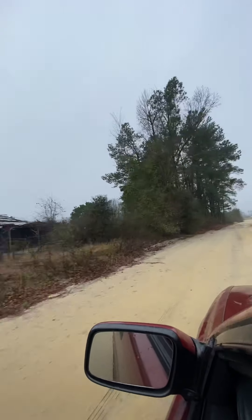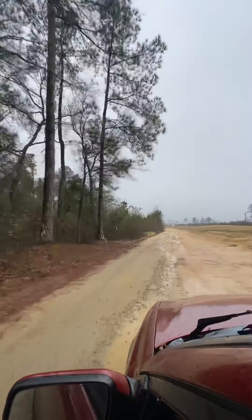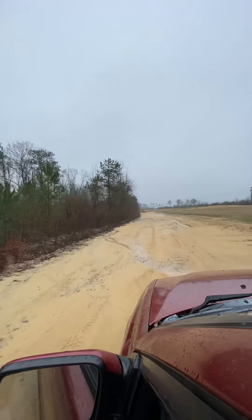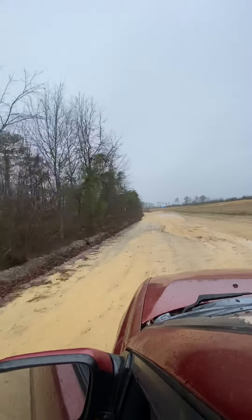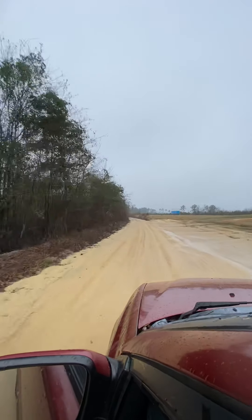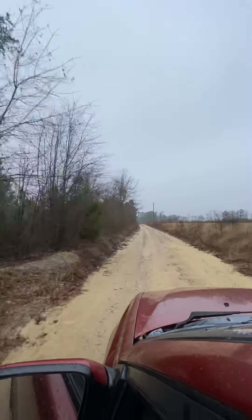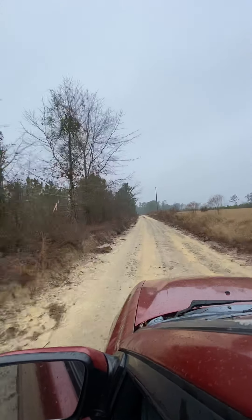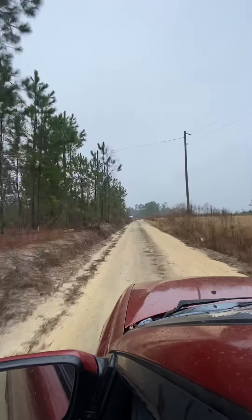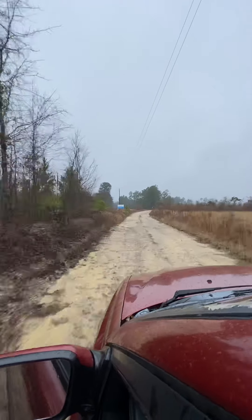This is Barrow Road, turning off of Highway 34. Old parkhouse on the left. It's raining a little bit today. You can see the overhead tower headed back towards the property.